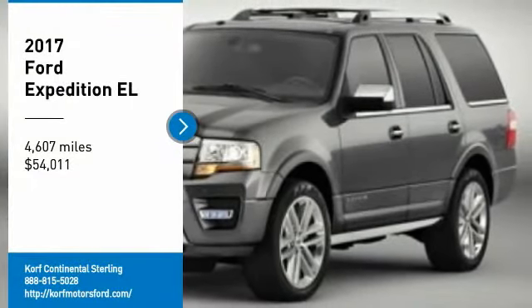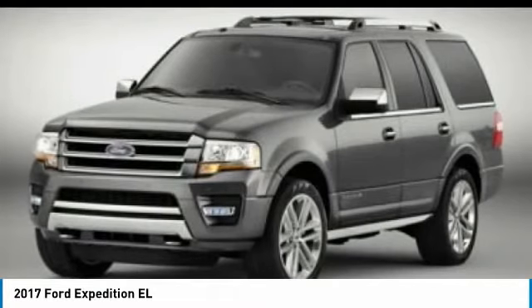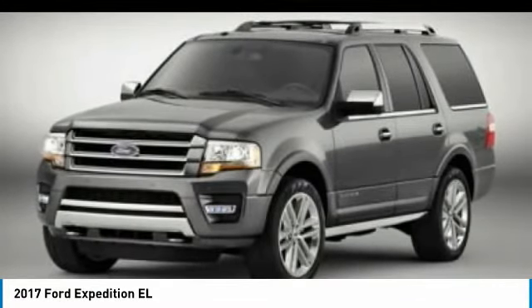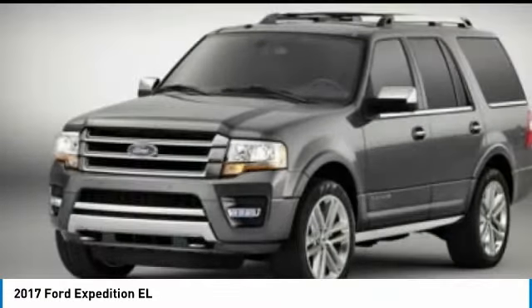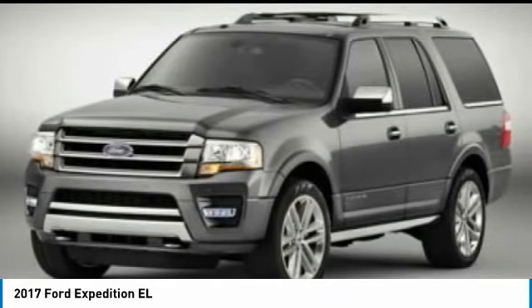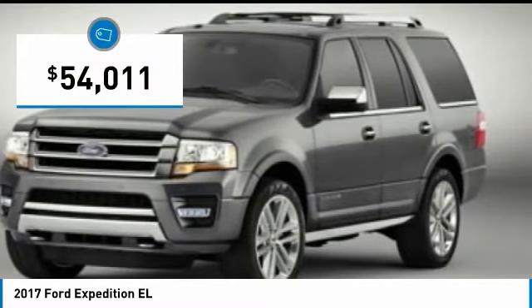Looking for the right vehicle? Check out the 2017 Expedition EL. This is the largest SUV in the Ford lineup with seating capabilities of up to 9 people. The Expedition EL is the elongated version of the standard Expedition and offers generous cabin space, aggressive looks and outstanding towing capabilities, and is priced below $55,000.